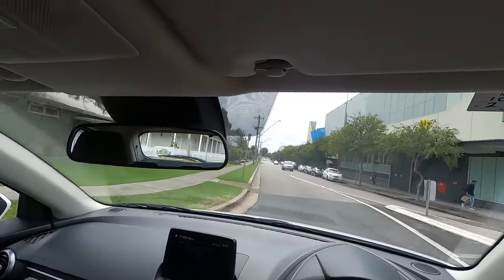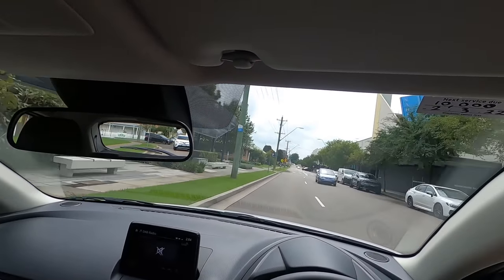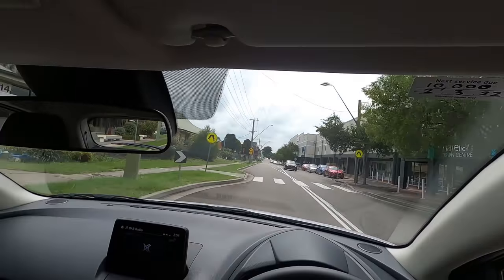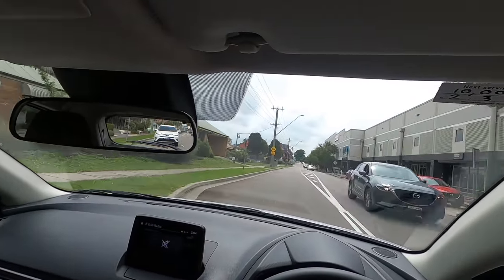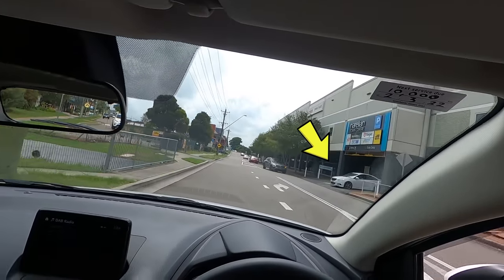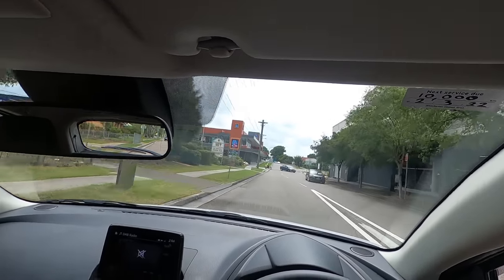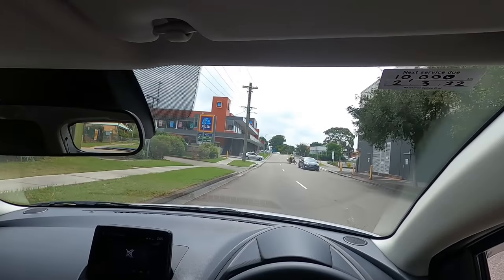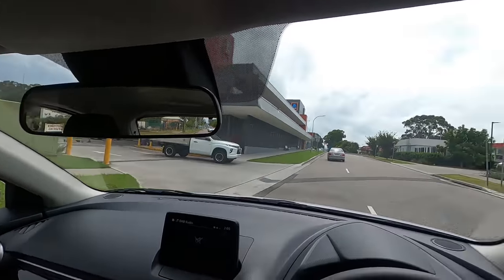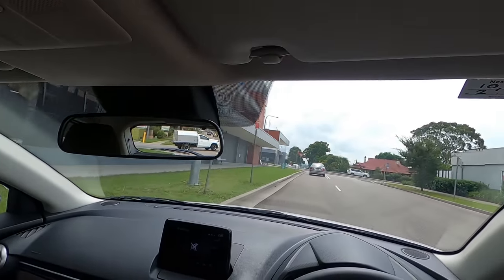Coming up to a crossing — slow down and check both sides for anyone wanting to cross. Looks fine, proceed. Lots of driveways on the right — back off, check a white car isn't going to jump out. Further up there's a driveway coming out of an Audi dealership on the left — slow down, a few cars coming out. White car on the left is fine, driver on the right side is fine — safe to proceed.